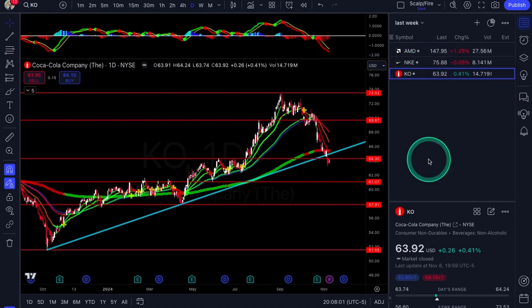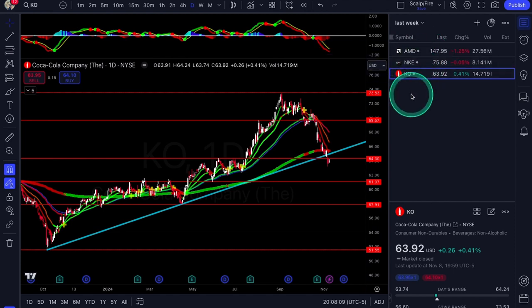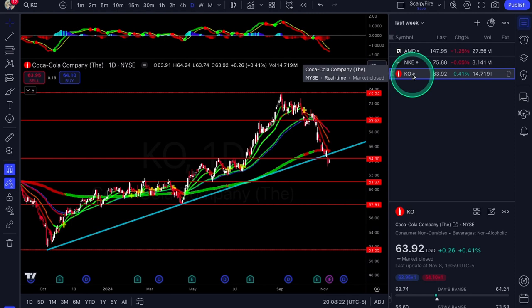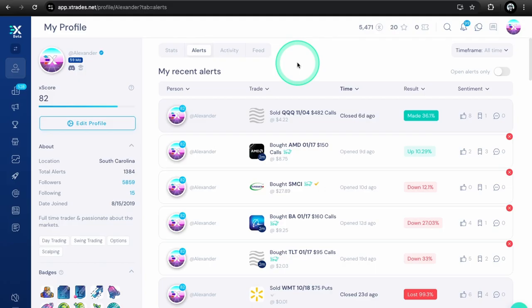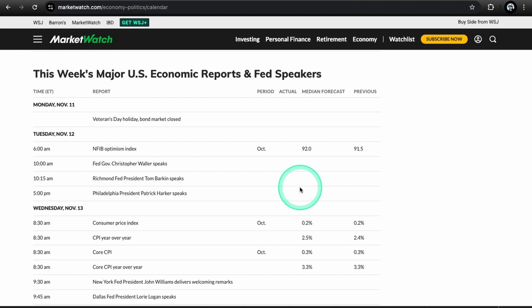So really only one setup played out last week — that was AMD, which was a pretty good play. KO needs to get over 64.30, Nike needs to get back over 76–74, and AMD needs to clear those EMAs. Sometimes setups take a couple of weeks — be careful with KO since it broke under that trend line. On the XTrades app, I didn't open anything new except a little day trade on Monday where we made 36%. Still holding AMD 150 calls, SMCI, BA, and TLT.